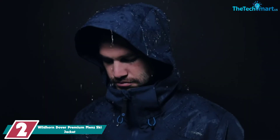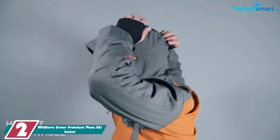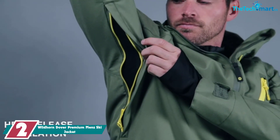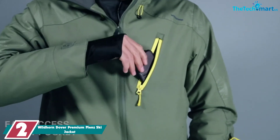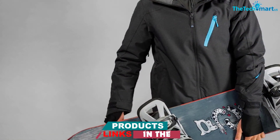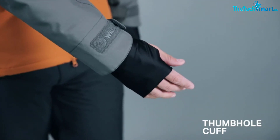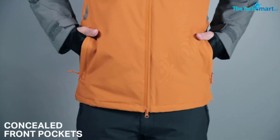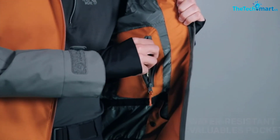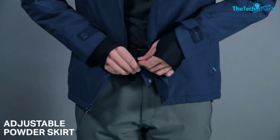At number 2, we have the Wildhorn Dover Premium Men's Ski Jacket. The Dover jacket from Wildhorn is a really good option for men looking for a more affordable ski jacket — it's under $150, so it's actually one of the cheapest jackets featured in this review. But it is definitely not cheap in a bad way. This looks and feels like a premium jacket; it's just that the brand didn't use any ridiculously expensive materials. The exact fabric of the shell is not specified, but we do know that it boasts a 12k waterproof rating. The exterior is also coated with DuPont DWR, so water pretty much just slides off it. There's also synthetic insulation inside, so it will do a pretty good job at keeping you warm even in wet weather.